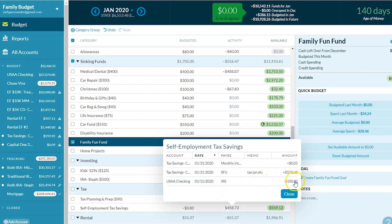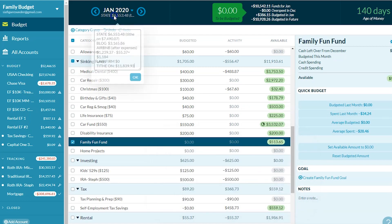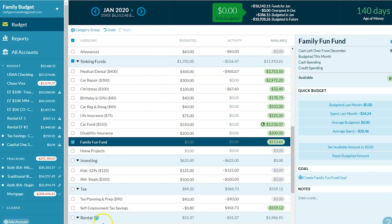Self-employment taxes — this might look a little confusing, but here's what happened: we paid $100 to the IRS that was already sitting in there, and then at the end of January I put $558 from my Six Figures Under income. So that's not included in what I showed you above — this is my blog income after expenses like taxes.